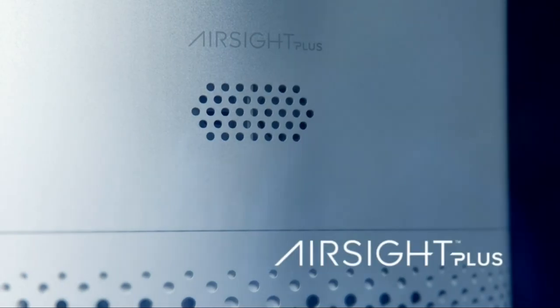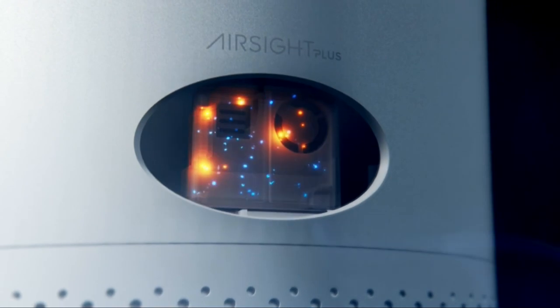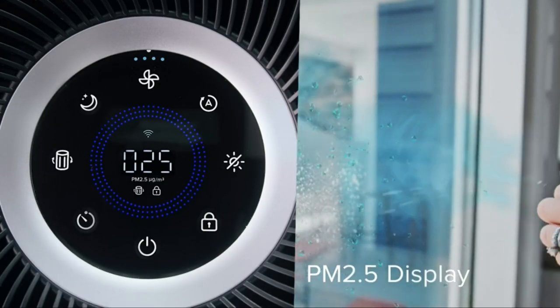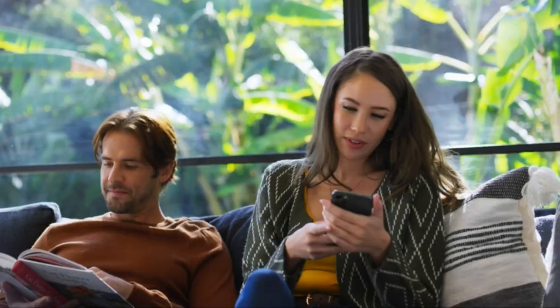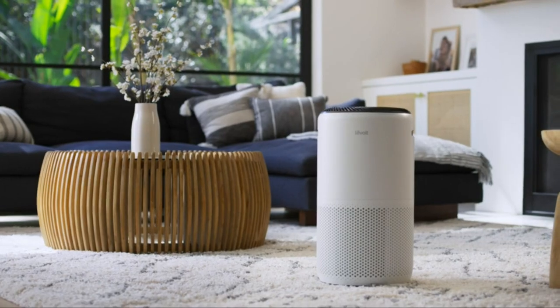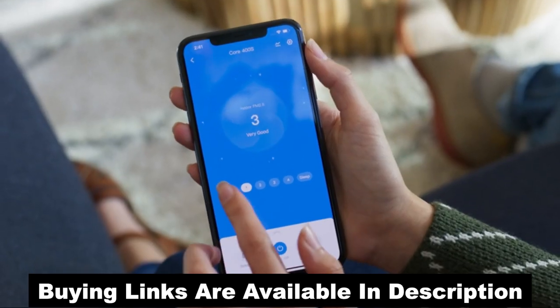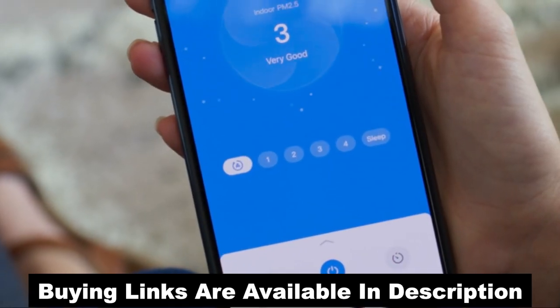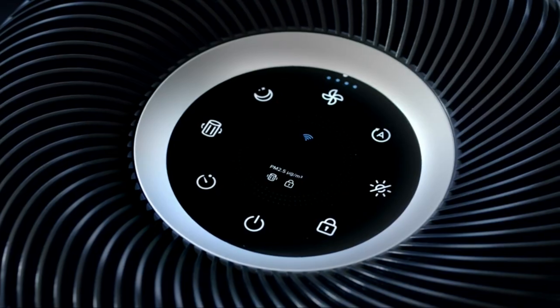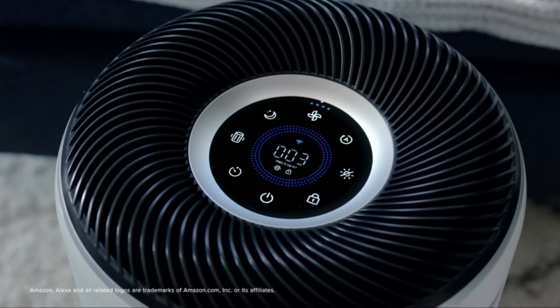Equipped with a high-precision laser sensor, your air purifier lets you view the number of airborne particles detected in the air while sending real-time data to the free vSync app. From there, you can monitor your environment anytime and remotely adjust settings to your liking. Or if you prefer, connect your device to a third-party voice assistant for hands-free control.